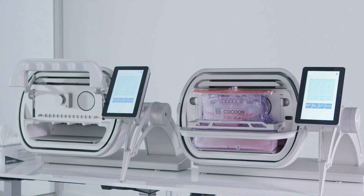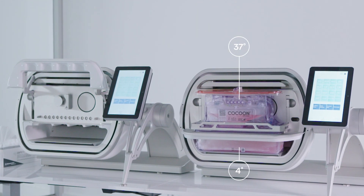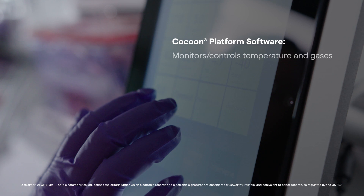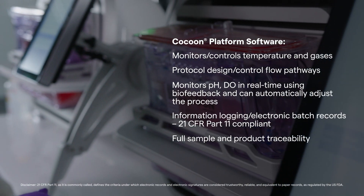The Cocoon environmental unit features dual-zone temperature control — 37 degrees Celsius and 4 degrees Celsius — and a built-in precision pump with sensors for in-process monitoring. The Cocoon software is user-friendly and state-of-the-art, designed to give you protocol control and real-time process adjustment using biofeedback and product traceability.